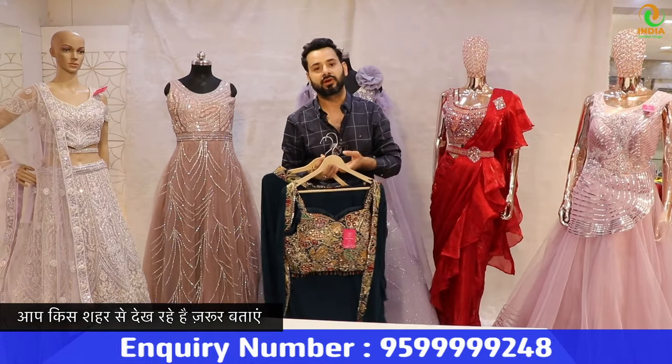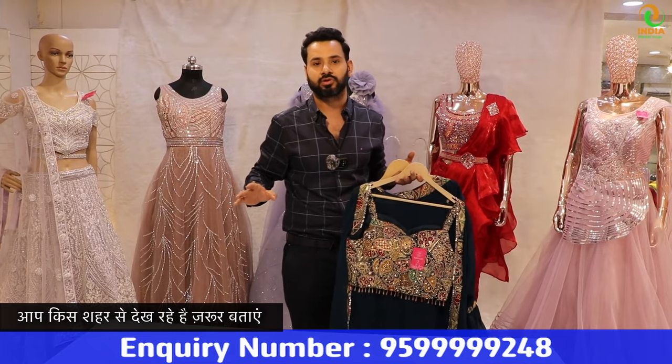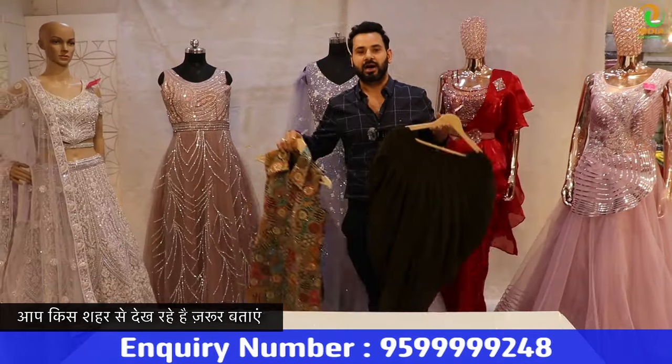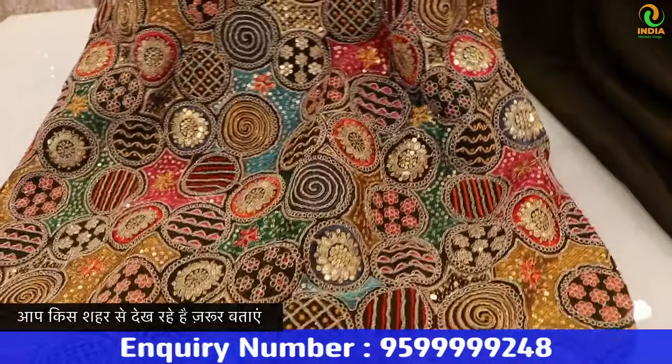We will try to show you the whole variety every week. That is our goal — to show you variety so you don't miss out. We will give you some more different types.